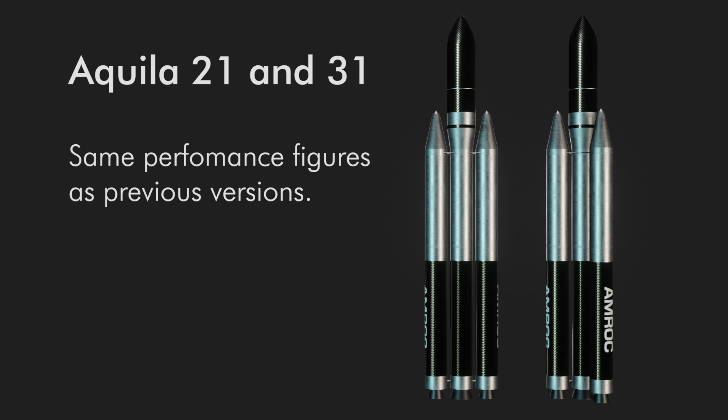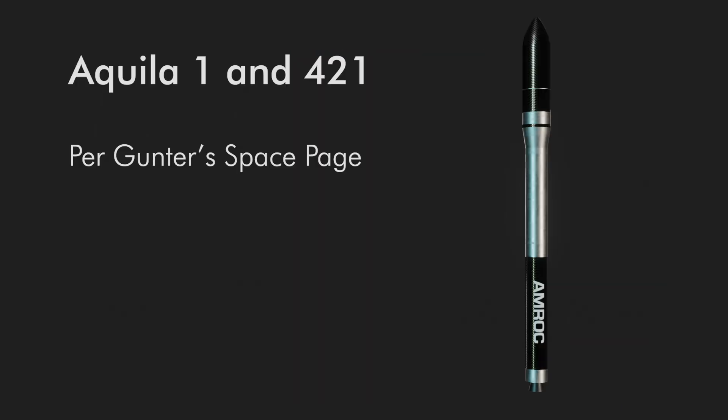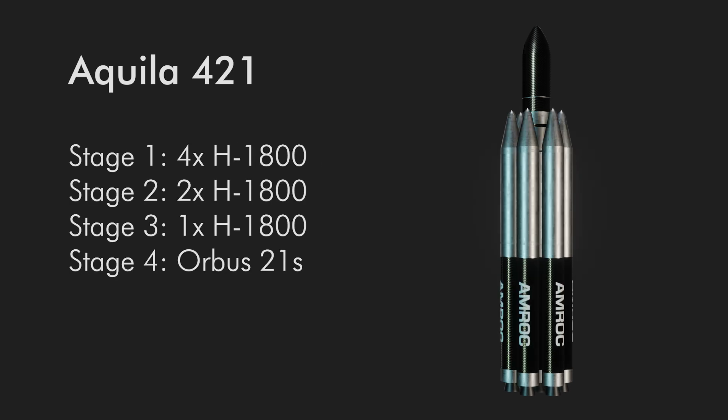Gunther's Space Page lists two more Aquilas, though no technical papers could be found on them. One note is that the U-75 motor was replaceable with the Orbis 7 motors, effectively making the upper stages an IUS. The other two Aquilas would be Aquila 1 and Aquila 421. Aquila 1 would have a single H-1800 first stage with the aforementioned upper stages, capable of tossing 217 kilograms to the 90-degree polar orbit. Aquila 421 would have four H-1800s on the first stage, two on the second, and one as the third, with an Orbis 21S fourth stage — no payload data on that one.